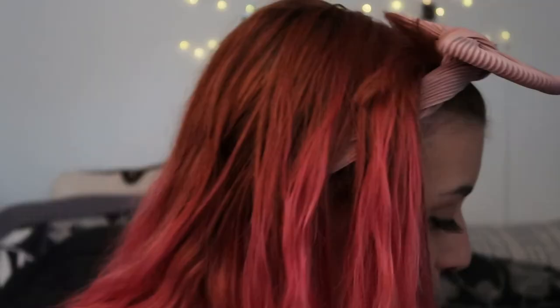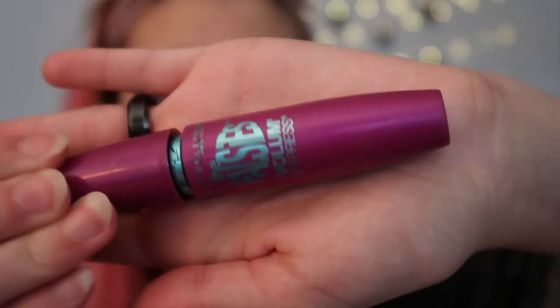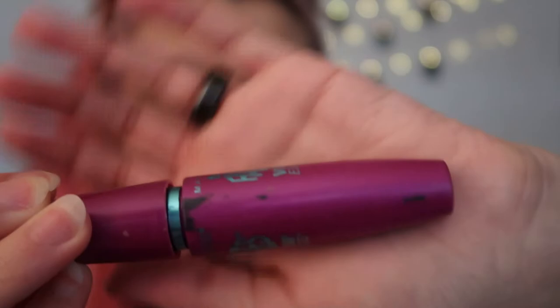There we go, eyelashes are on. Next we do mascara — I use Maybelline The Falsies Volume Express. I always go to put it in the tube and completely miss, which is what that is.